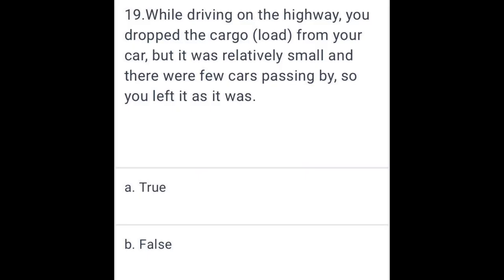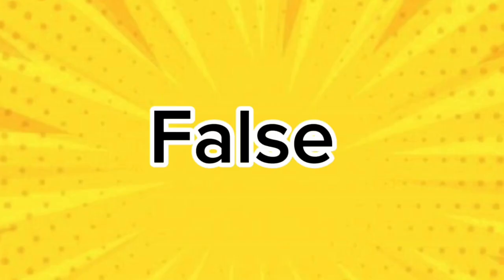While driving on the highway, you drop cargo from your car, but it was relatively small and there were few cars passing by, so you left it as it was. False.